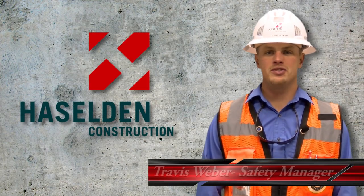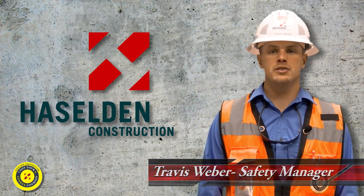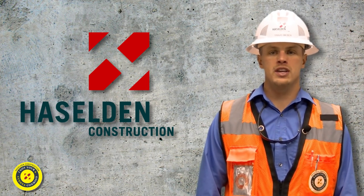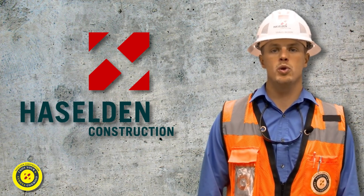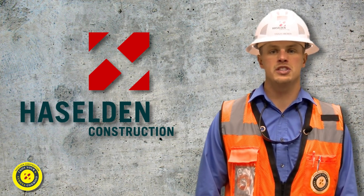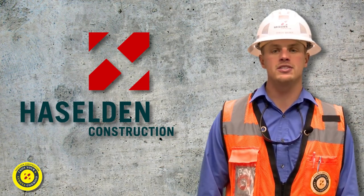Hello, Hazelden builders. My name is Travis Weber, and I'm a safety manager here at Hazelden Construction. I'd like to take some time today to review the hazards and the protective measures associated with exposures to respirable crystalline silica. Many of our activities on a day-to-day basis generate respirable crystalline silica and may expose employees to this harmful dust. The purpose of this training today is to heighten your awareness and to better protect yourself and your co-workers. Our goal at Hazelden is to always provide a safe and healthy work environment free from recognized hazards.